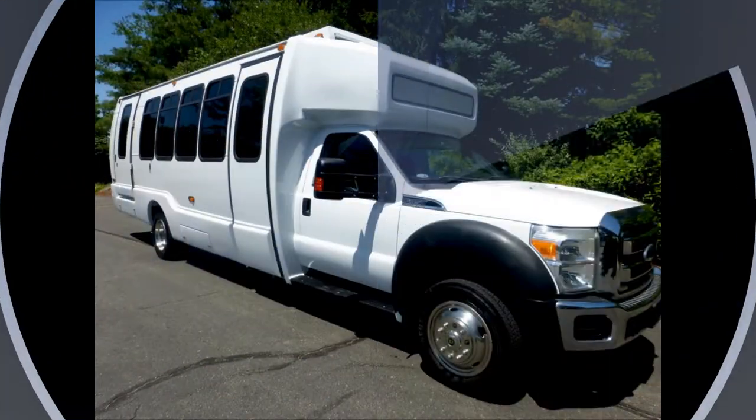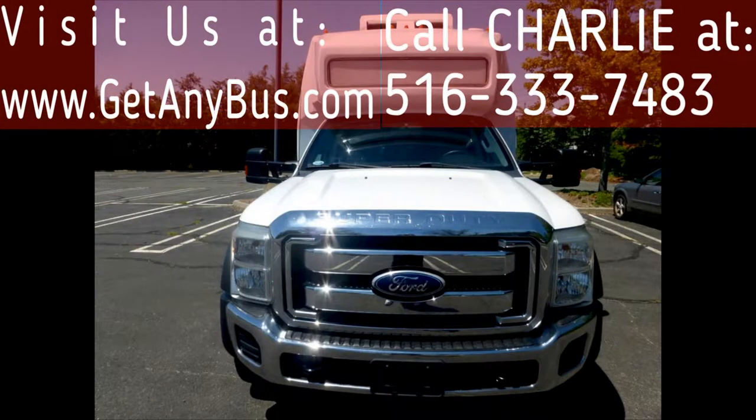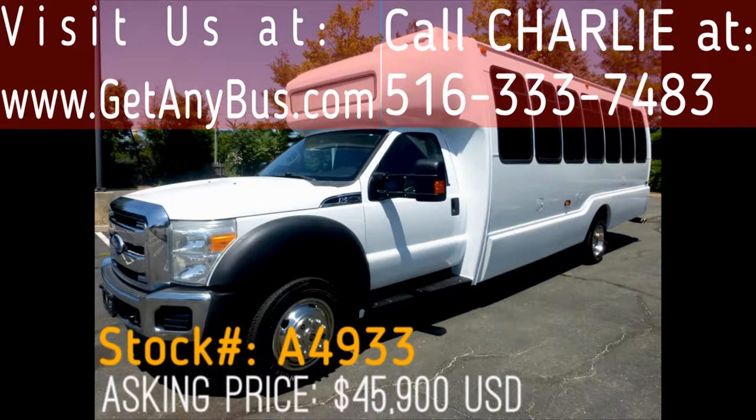Major Vehicle Exchange presents a 2011 Ford F550 Crystal Wheelchair Shuttle Bus for sale, stock number A4933. Asking price: $45,900.